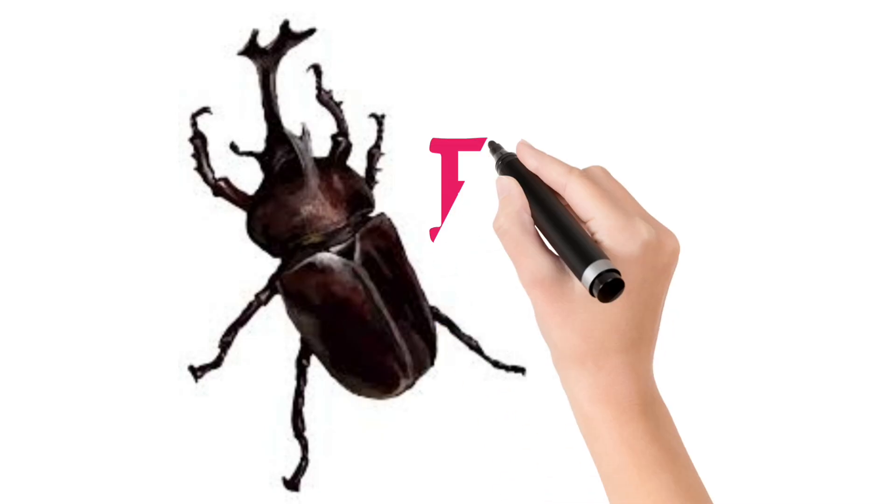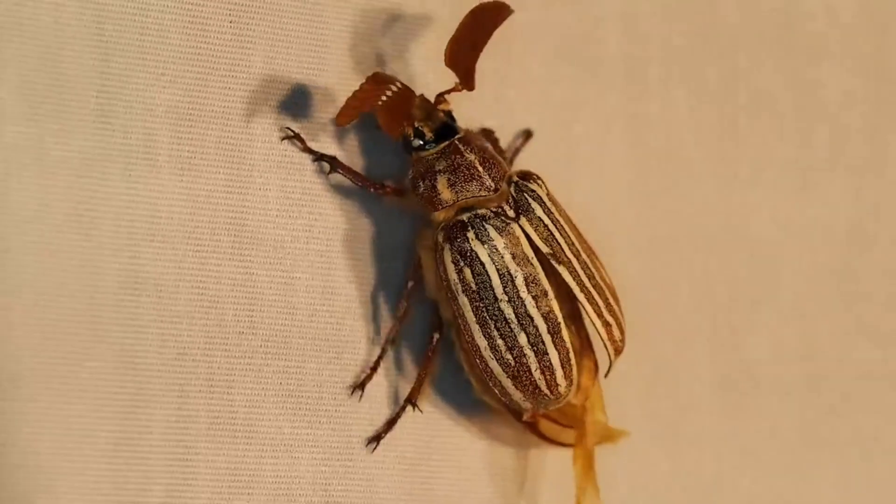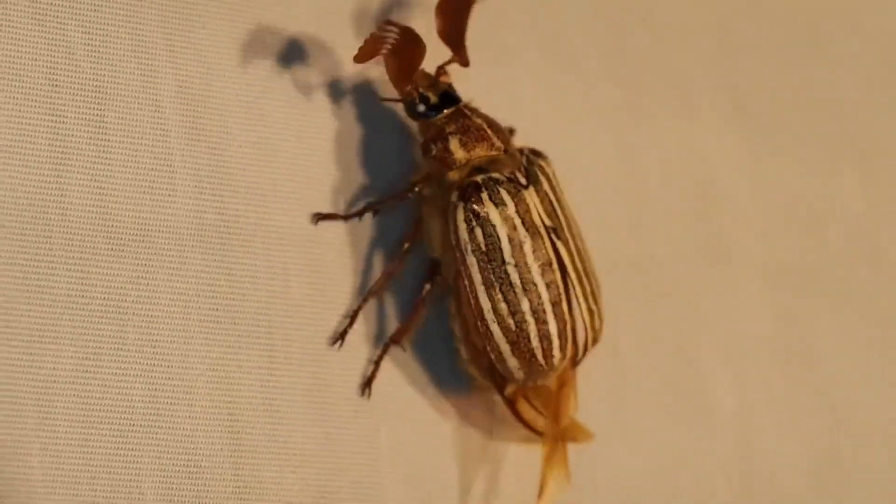Look at this children. Beetle. A hard-shelled insect with many varieties.